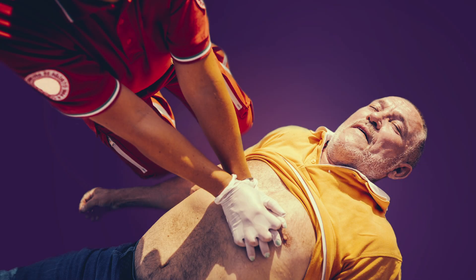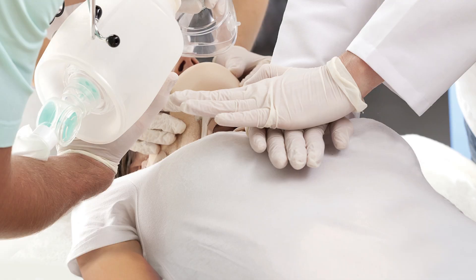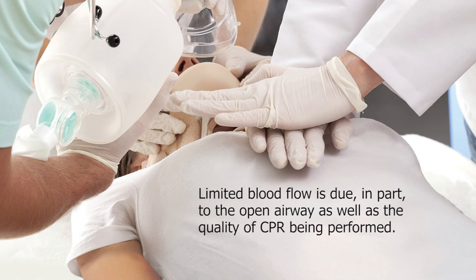Even though high-quality CPR has been shown to increase survival, it only provides about 25-40% of normal blood flow to the heart and brain. Even when performing high-quality CPR, air can be drawn in during chest wall recoil, depleting the vacuum that is needed to fill the heart.